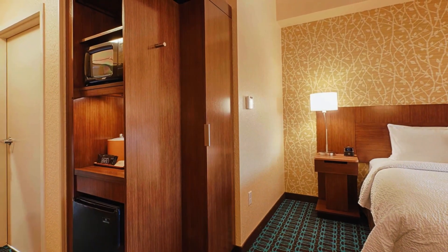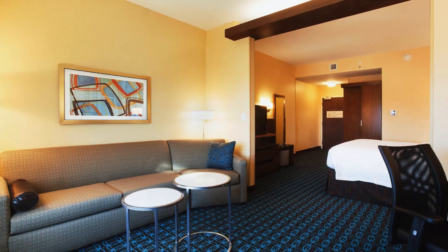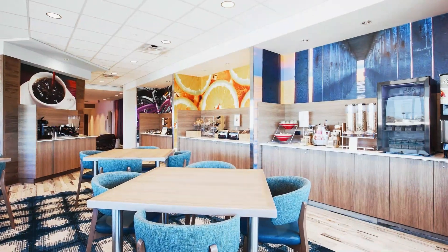Rooms also feature microwaves, mini-fridges, and coffee makers. Upgraded rooms feature gulf views. Suites add living areas with pull-out sofas. A complimentary hot breakfast buffet is served in a bright breakfast room.